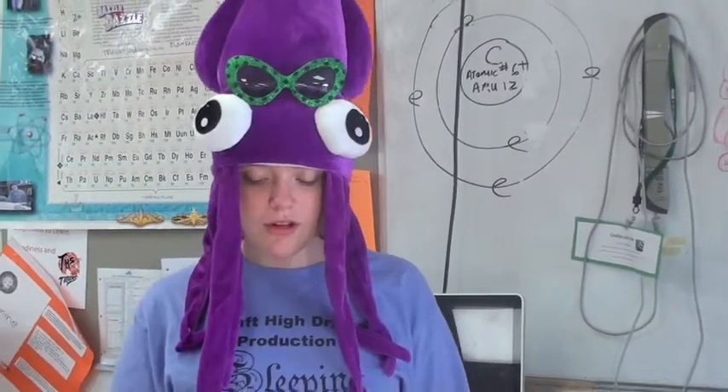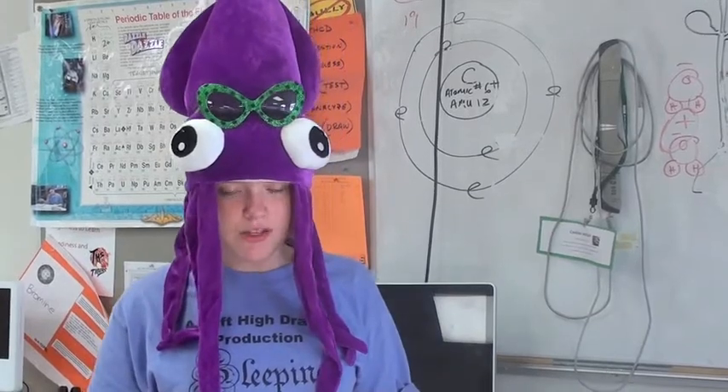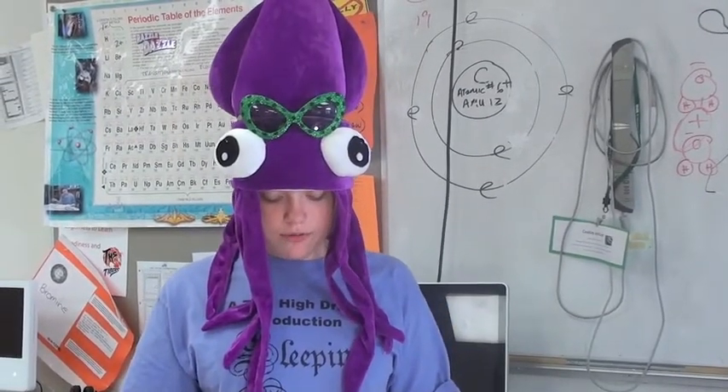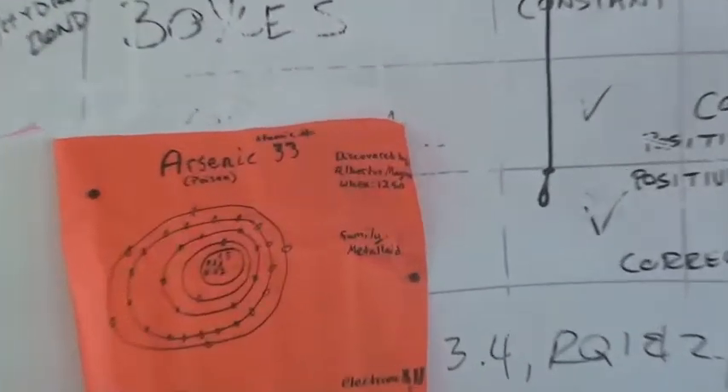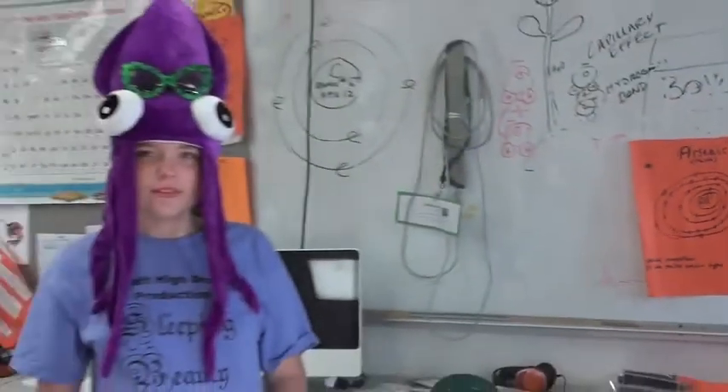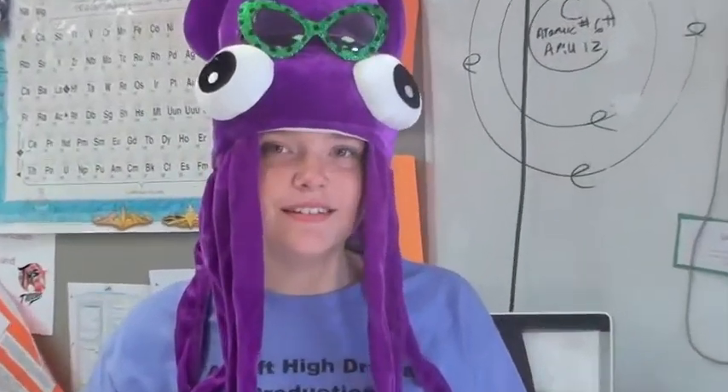Hi, my name is Arianna Sparks. I am a freshman in Mr. Rasmussen's integrated science class and my element is arsenic. My element was discovered in 1250 by Albertus Magnus. It has five valence electrons. Its family is metalloid. One of its special properties is that it can be used to make special types of glass.